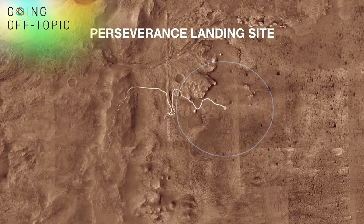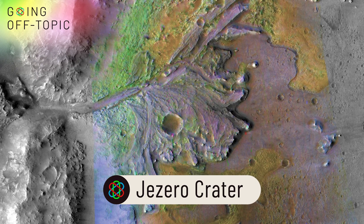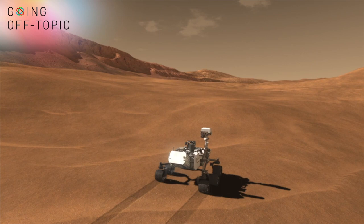Mars is rough and rocky, and the area that Perseverance will land in is called the Jezero Crater — a giant basin once believed to have contained water. You can see the ancient shorelines and the topography right here, which means all sorts of hazards for the rover.